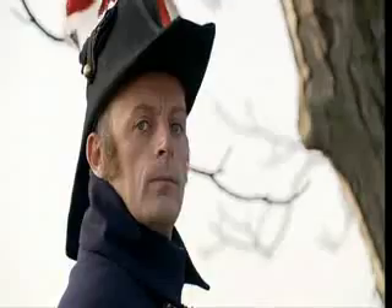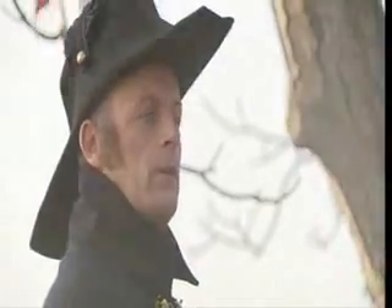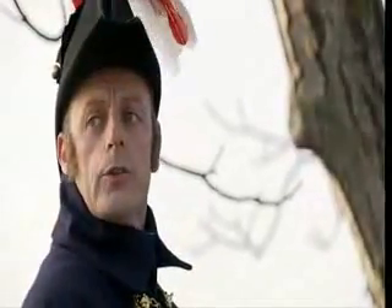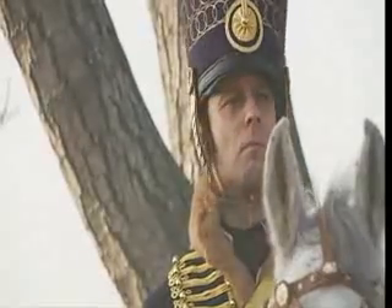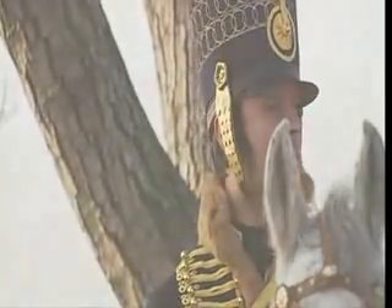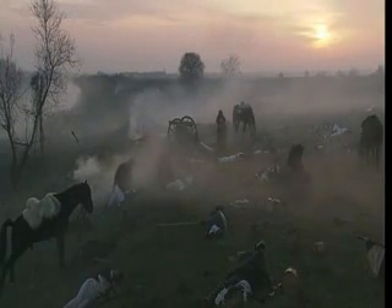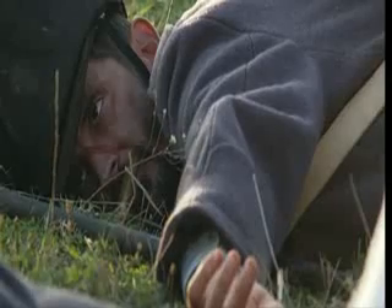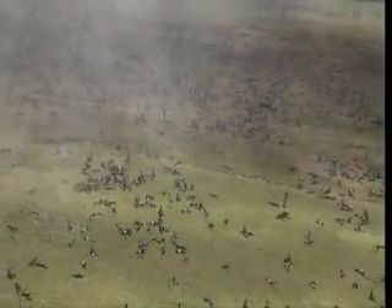Well, sir, we brought the battle right to Bonaparte. You ask as if the battle is over, Uxbridge. Yet all I see is two brigades of horses destroyed and thousands of men dead, and our line's exactly where they were this morning.